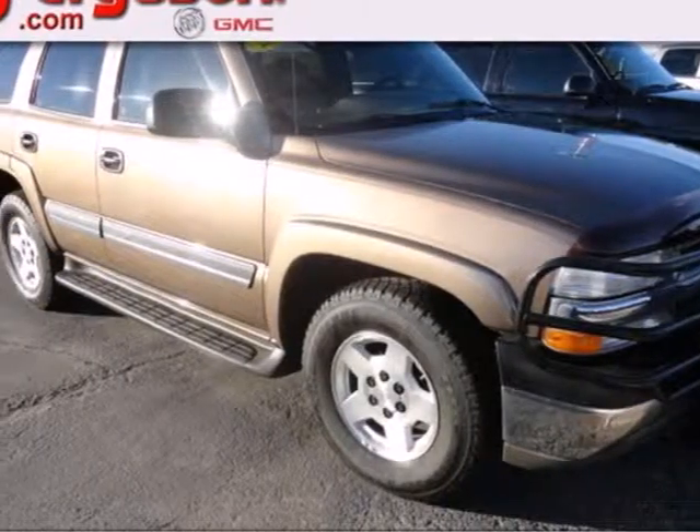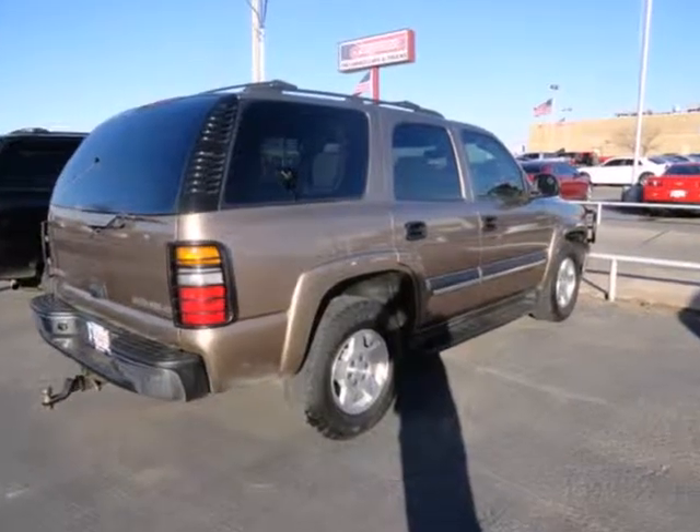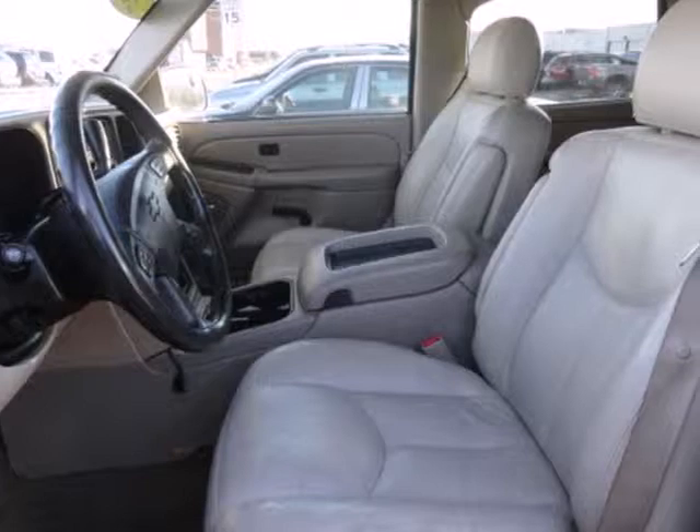It's a 2004 Chevrolet Tahoe. Features include 4-wheel anti-lock disc brakes, a potent Chevrolet V8 engine, and 4-speed automatic transmission with overdrive.